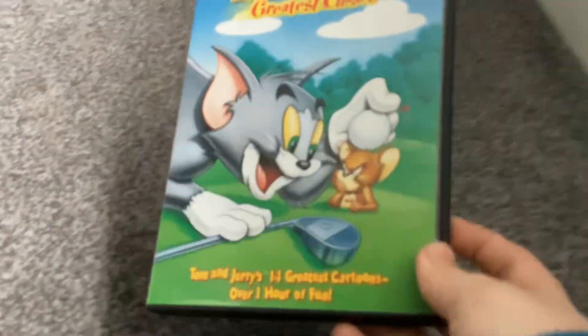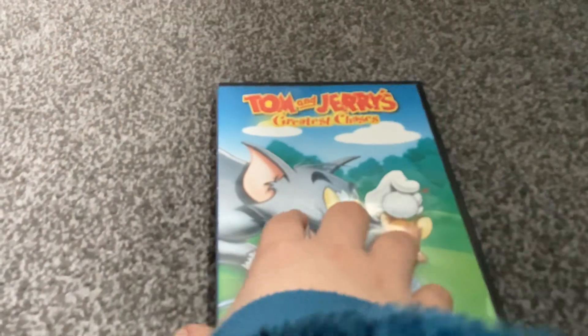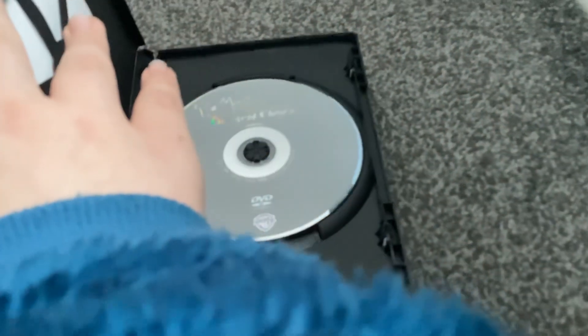Next I have is Tom and Jerry's Greatest Chases. This is Volume One. Here's the grey disc — it has the 1996 Warner Home Video logo.